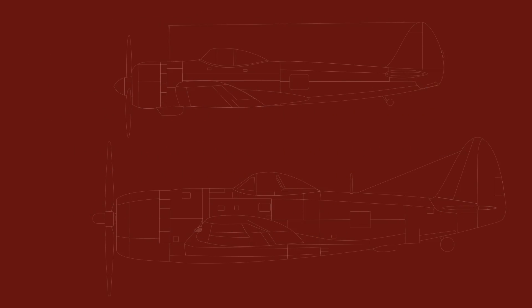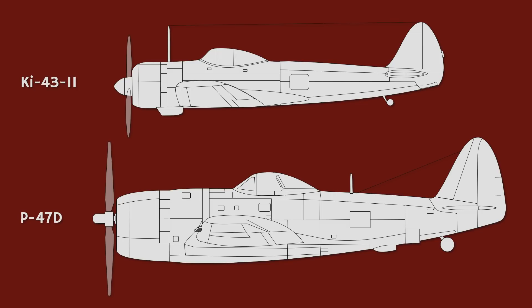Let's test these theories by comparing two fighters: the Japanese Ki-43-2 and the P-47. Looking at the respective armor protection of both aircraft, the fighter considered to be the tankiest of all World War II fighters has pretty much the exact same armor layout as a Japanese plane.